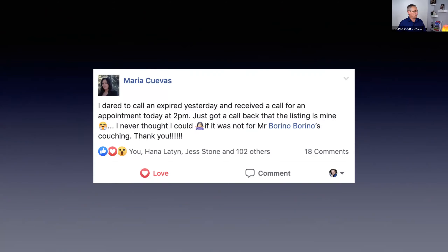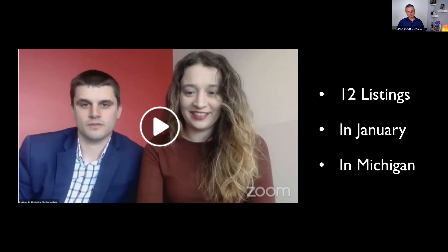Maria says: 'I dared to call an expired yesterday and received a call for an appointment today at 2 PM — just got a call back that the listing is mine. I never thought I could do it without Mr. Borino's coaching.' And look at Krista and Luke in Michigan — they studied the Expired Plus program and got 12 listings in January. In freezing Michigan, where they say nobody's listing homes, these guys got listings. Why not you?